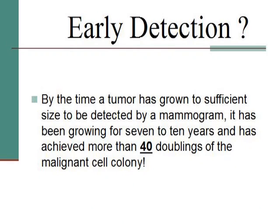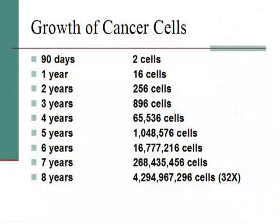That's an interesting number — 7 to 10 years — because I said thermography will find a breast cancer physiologically 7 to 10 years before a mammogram will find it. At 90 days there are 2 cells, and at 8 years that's 4 trillion cells — 32 doublings. Simple logic: if you get a breast cancer physiologically at a year or even 2 years, the chances of correcting the problem, reversing the disease, or stopping it from growing become much better at 256 cells than at 4 trillion.